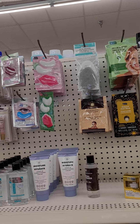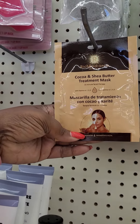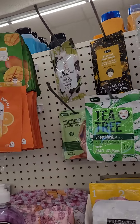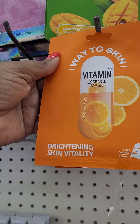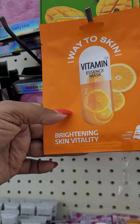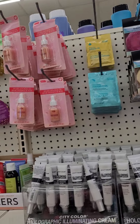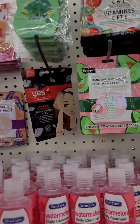Oh, this is new — the cocoa and shea butter mask treatment, 25-minute facial therapy. This one is also new. And then there's a vitamin and centella mask — I wonder if this has turmeric in it. Oh, this one is a mango. Oh, they also have the mask for your hands and your nails.